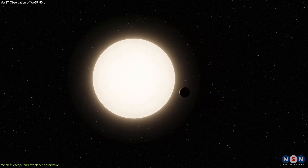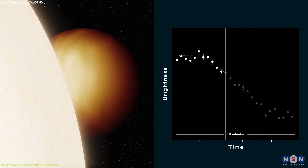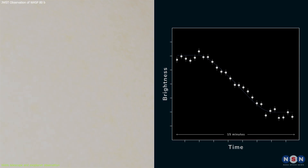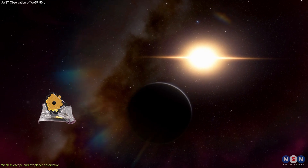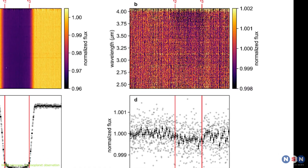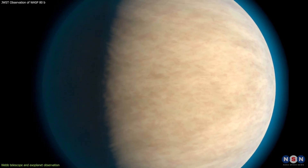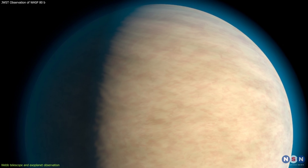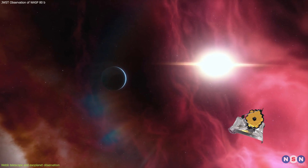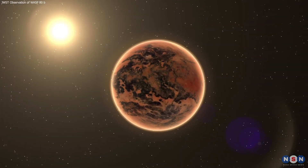The secondary eclipse method is when Webb observes the thermal emission of the planet when it passes behind the star, which is called occultation. By comparing the spectrum of the system before, during, and after the occultation, Webb can measure how much of the starlight is reflected by the planet and how much of the planet's own heat is radiated. This reveals the temperature and albedo, or reflectivity, of the planet, as well as the presence of clouds or hazes that may affect its thermal balance. By combining transit spectroscopy and secondary eclipses, Webb can obtain a comprehensive picture of the physical and chemical properties of exoplanet atmospheres.